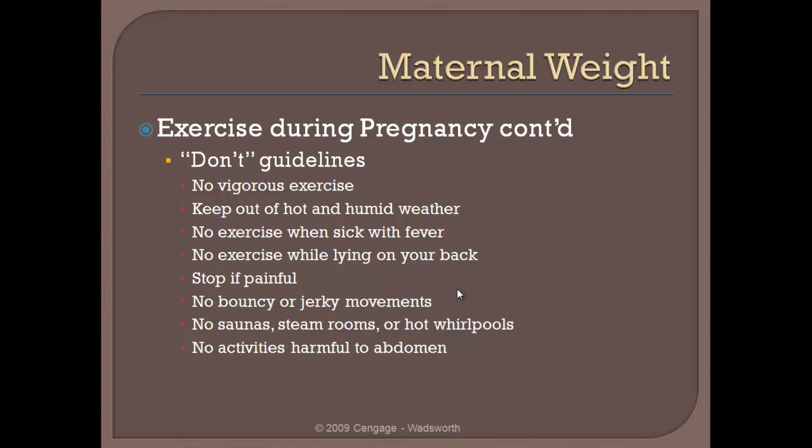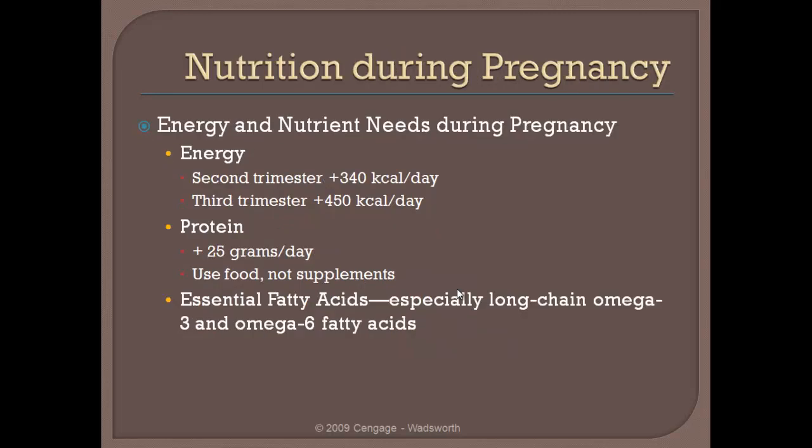Certainly a woman should not be exercising when she is sick or has a fever. Remember in particular that a woman needs to be watching her body temperature during those critical periods early in the pregnancy, because there is a relationship between fevers and neural tube defects. Exercise should be terminated if anything is painful. No bouncy or jerky movements. No saunas, steam rooms, or whirlpools, as these also relate to body temperature. And no activities that are harmful to the abdominal region.